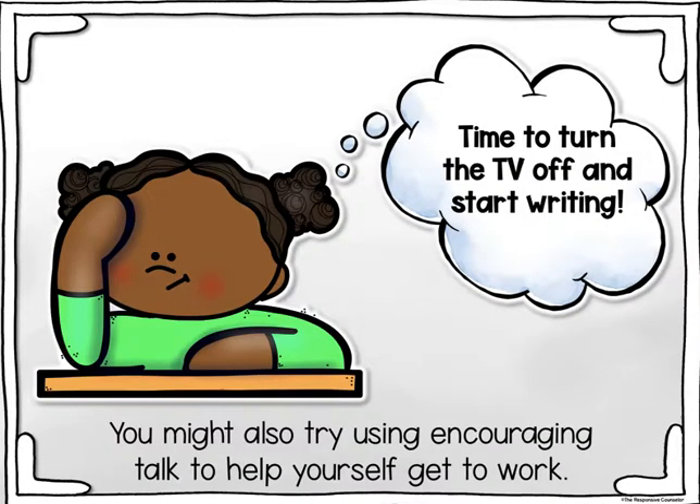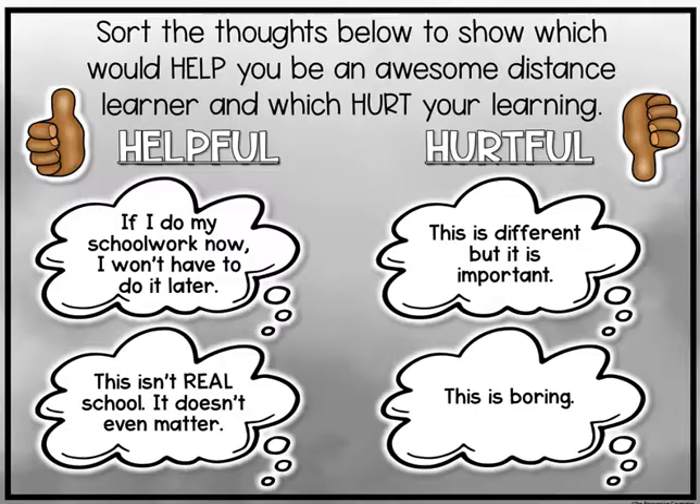You might also try using encouraging self-talk to help yourself get to work — for example, thinking: 'Time to turn the TV off and start writing.' You're going to sort the thoughts below to show which would help you be an awesome distance learner and which would hurt your learning. So what's helpful and what's hurtful?